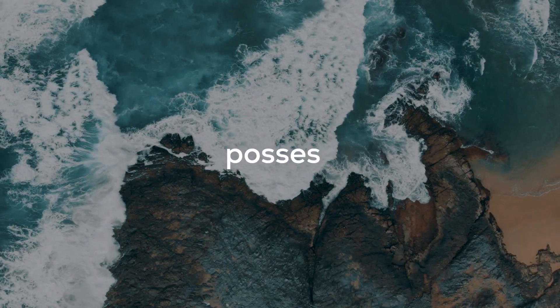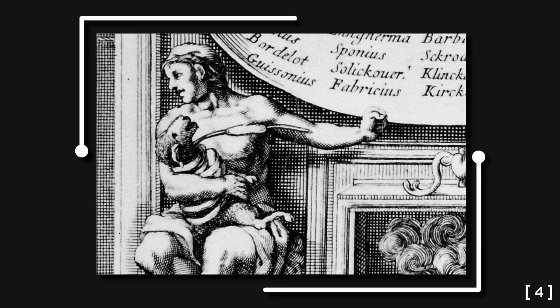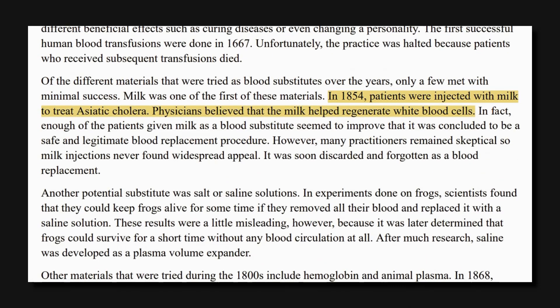So whatever material you want to use as artificial blood, it should possess these properties. The idea of artificial blood is not new — the search for the best alternative to human blood dates back to the early 1600s. There had been many attempts and disastrous experiments. In 1854, physicians injected patients with milk to treat Asiatic cholera.